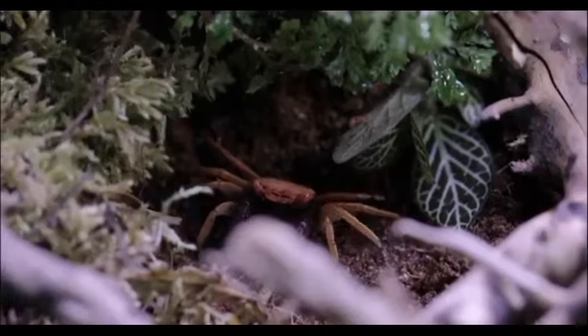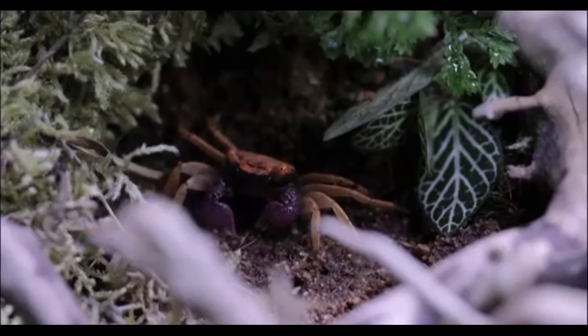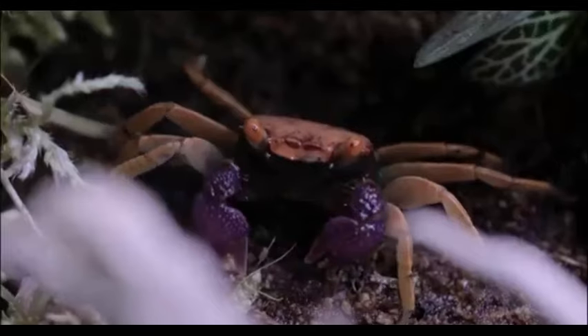Like many other crab varieties, the Vampire Crab is also omnivorous. They like to eat small insects and algae. They prefer to eat at nighttime, which is another reason for their name.